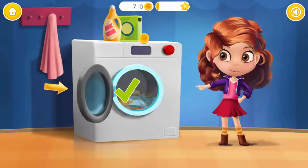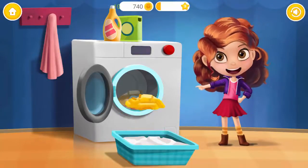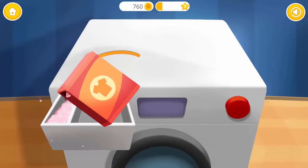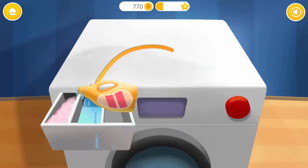Open the washing machine! Put the clothes into the washing machine! Close it! Put powder detergent into the first drawer! Fill the second drawer with liquid softener!